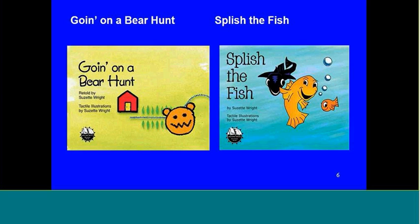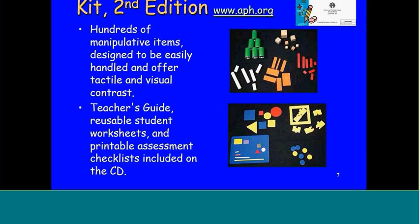Mobility and orientation mobility instructors should really love these books because they are teaching math concepts when they're doing many of their concepts. Another favorite for early childhood is the Focus in Mathematics kit — notice it's the second edition. I was not crazy about the first edition, so if you happen to have that, I am not talking about that edition. This one has hundreds of manipulative items, along with the teacher's guide.